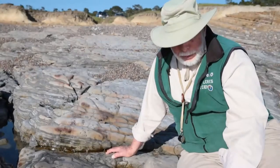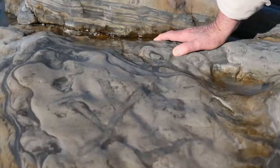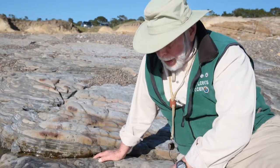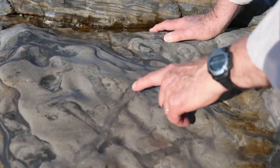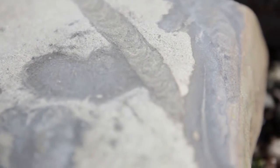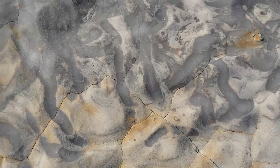At Point Lobos we've got lots of patterns and shapes, and many of these are caused by animals that lived 50 million years ago. They lived on the floor of the submarine canyon and made tubes that they lived in, or in some places they just swam through the sand and mud, but they left their mark — and these rocks are full of the marks of these ancient animals.